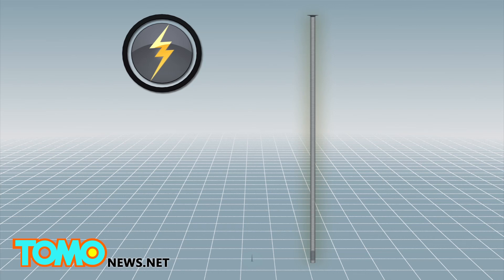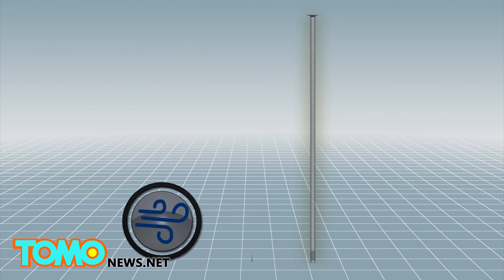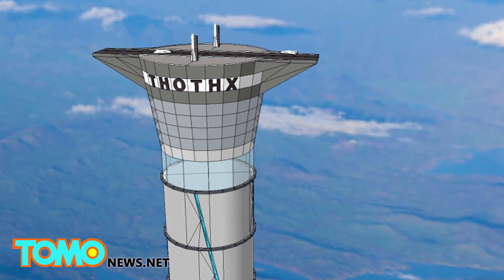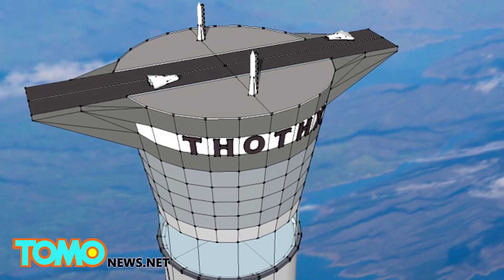Inventor Ben Quine told the CBC that the tower could resist lightning, meteors, as well as Category 5 hurricanes. The company's CEO, Carolyn Roberts, believes the invention, along with the development of self-landing rocket technologies, could herald a new era in space transport.